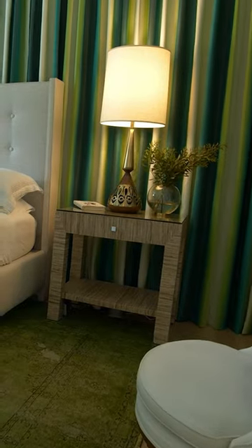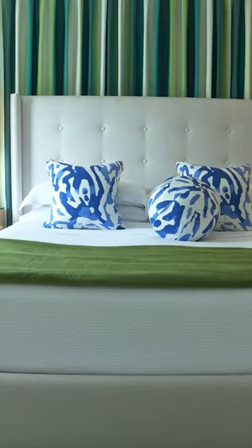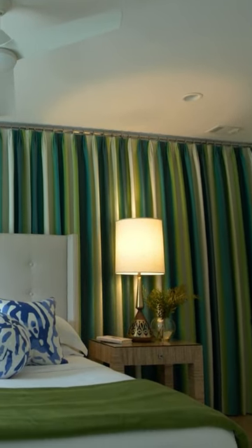So on the back wall here, I did a drapery treatment all the way across. Because there are windows back behind here, they're offset — they're not even. And the back view of here is not a great view. So I just covered the wall entirely with drapery.